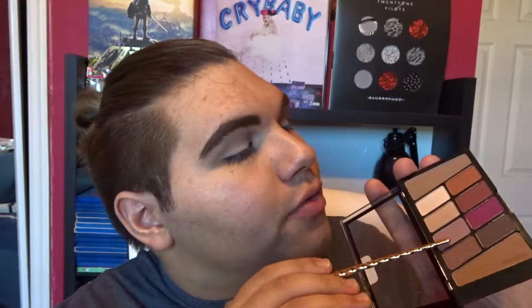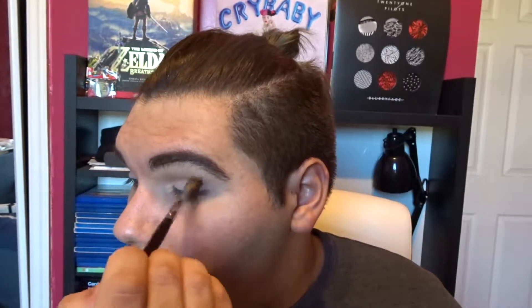Now I'll be taking shade number four and fluffing that just below the crease. Taking a little bit of this shade on my Sephora Collection number ten brush, I'm just going to lightly put that on the outer third. Now that I've cleaned this off, I'm going to blend.